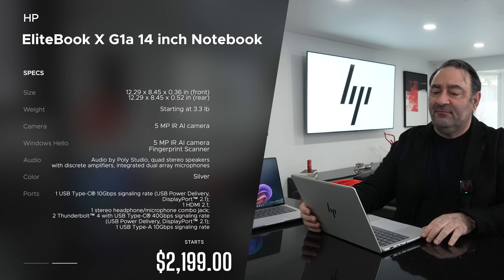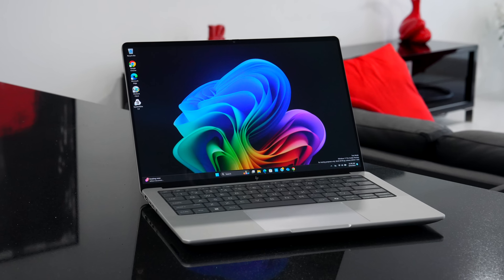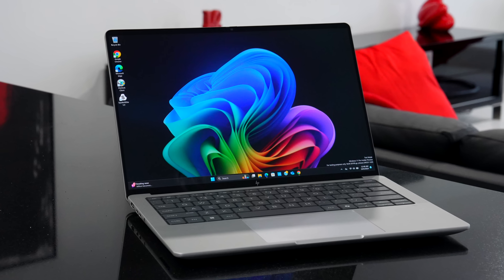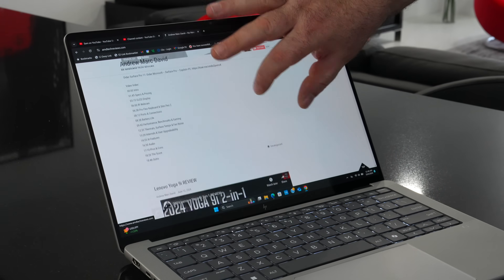It's got the Radeon 890M graphics, which is an excellent integrated solution. I have the Full HD model with a matte display, and I also have the 2.8K OLED — 120Hz with a dynamic refresh rate. It has touch and excellent color gamut coverage. It's color accurate and will give you maximized battery life with this chipset.